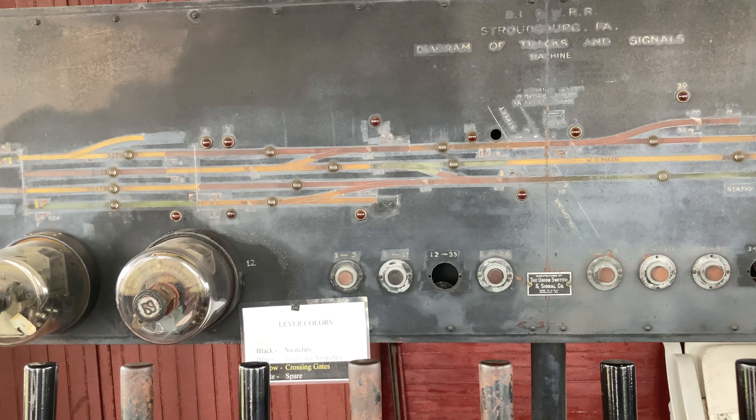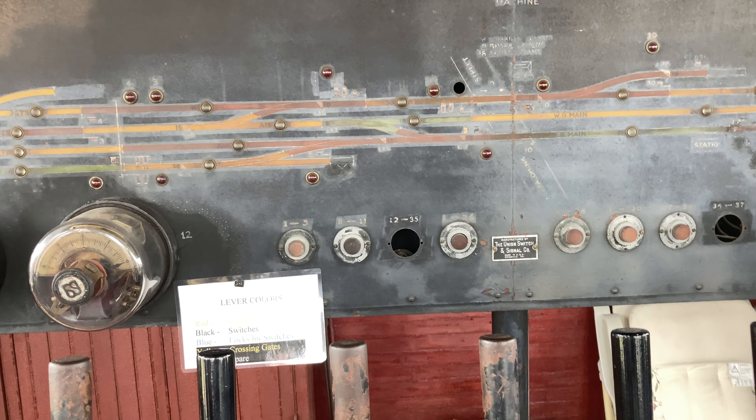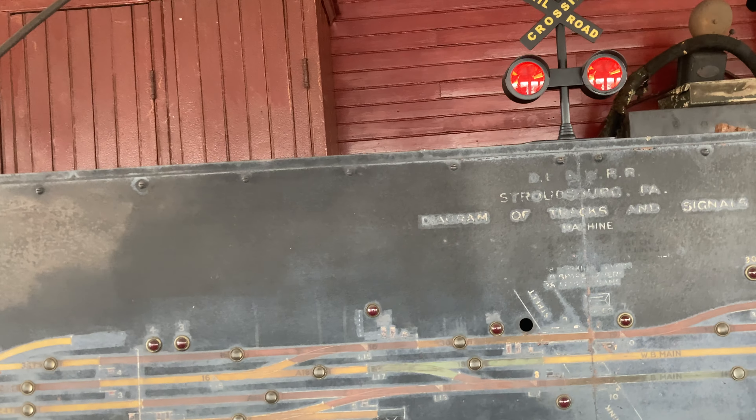In Europe they kept the manual interlockings because they need people to be employed. Computer commands later replaced this system in America, but the manual system is much better. And here — I think this is where the signal lamp would originally have gone.